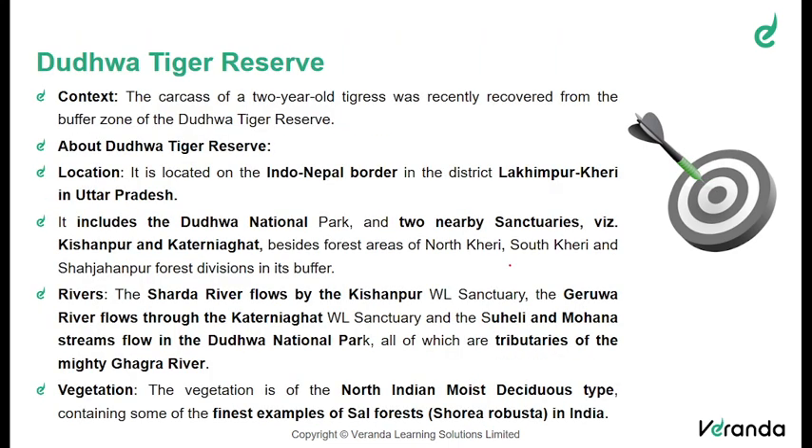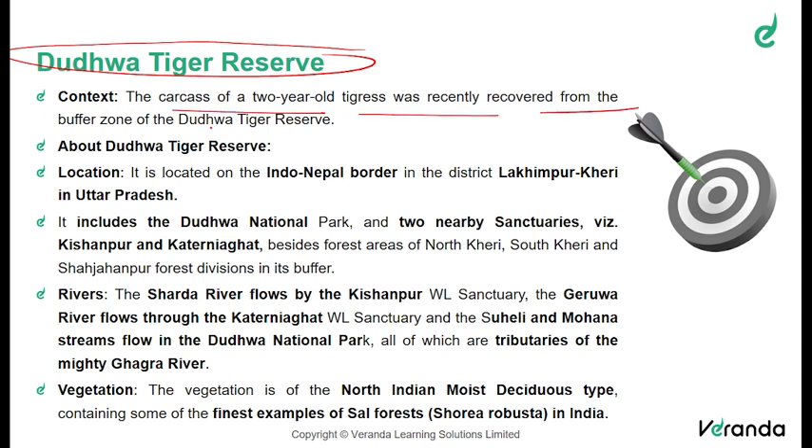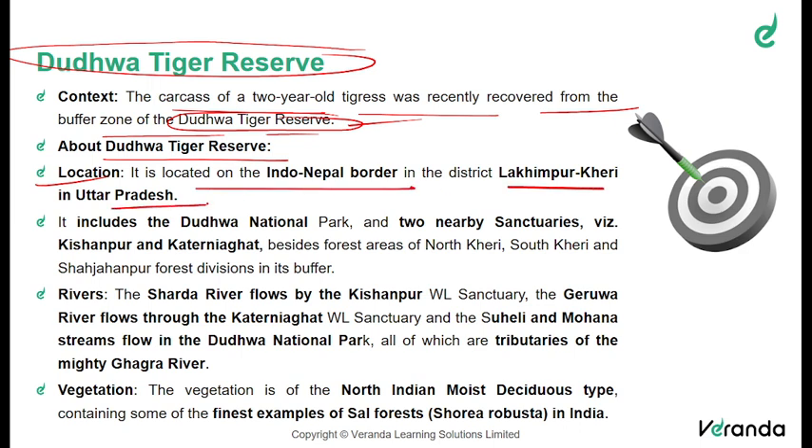Moving on to the next topic: the Duduwa Tiger Reserve. The carcass of a two-year-old tigress was recently recovered from the buffer zone of the Duduwa Tiger Reserve — this is the news that makes it important, especially for map-based and environment questions. It is located on the Indo-Nepal border in Lakhimpur Kheri district, Uttar Pradesh, and includes the Duduwa National Park, the Kishanpur Sanctuary, and Katerniaghat Sanctuary, besides forest areas of North Kheri, South Kheri, and Shahjahanpur Forest Divisions in its buffer.